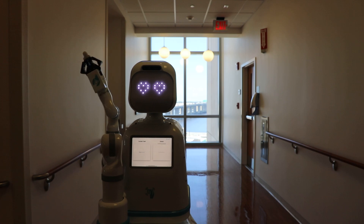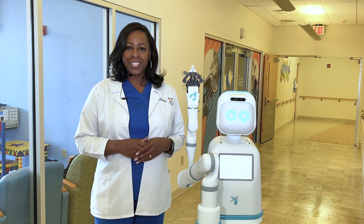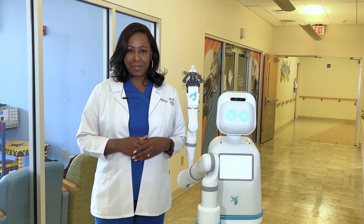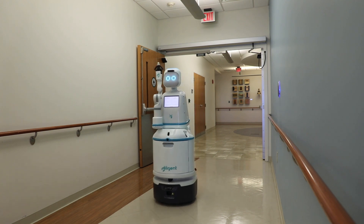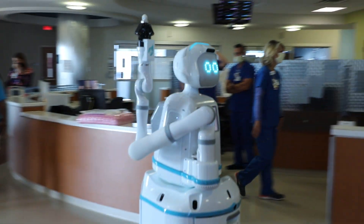That's where Moxie comes in. Above all, we want to make sure we provide excellent patient care and allow our outstanding team members as much direct time with patients as possible. Moxie can take away some of those tasks that don't require a nurse or a tech. Moxie is going to help us tremendously.